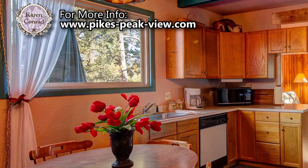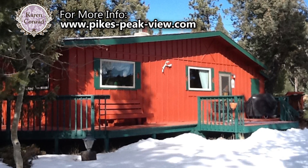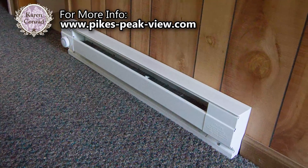The large picture window is placed perfectly to frame the views of America's mountain. For those exceptionally chilly winter nights, additional heat for the cabin is supplied by electric baseboard heaters in every room.